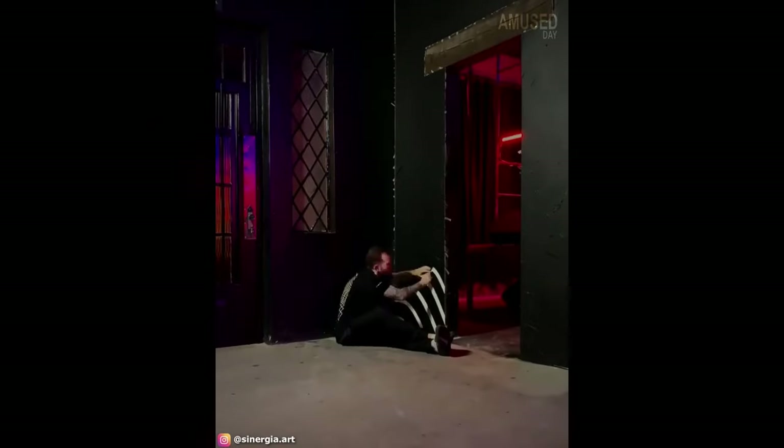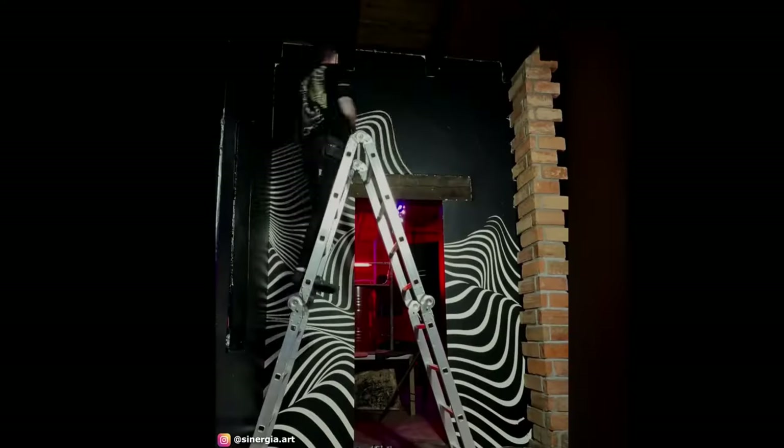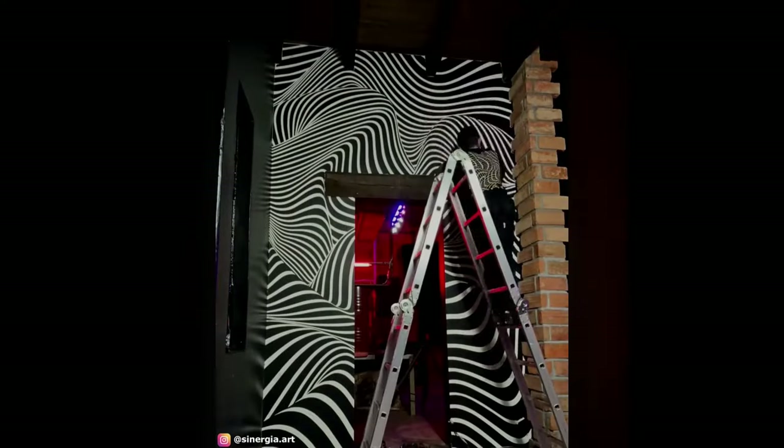Murillo uses masking tape and paint to make creations on black door walls. His creations produce quite an interesting optical illusion on the wall.